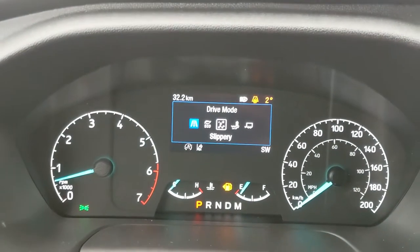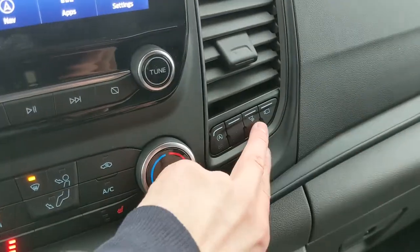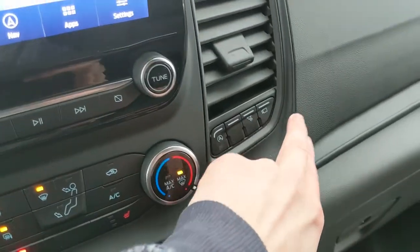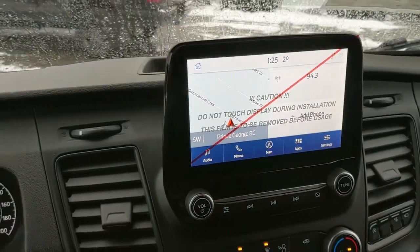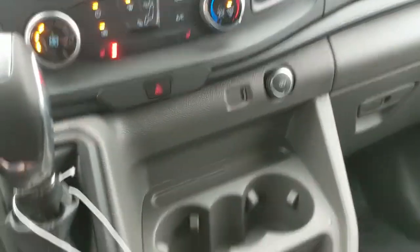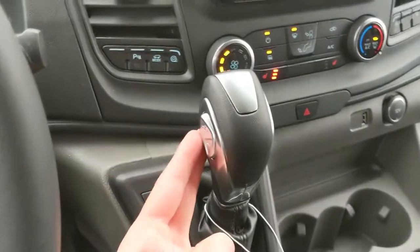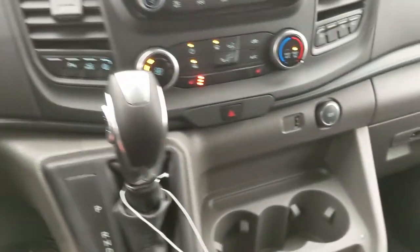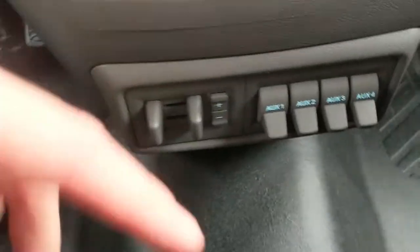The drive mode selector includes normal, eco, slippery, mud/ruts, and tow-haul mode. You also have your traction control shut-off. Moving to the right, you have your auto start-stop shut-off, cargo lights, and camera view controls for the front-facing camera on this vehicle. Moving down further, you have hazards, USB, a 12-volt power outlet, two cup holders, cubbies, your main shifter with select-shift for manual gear changes, four upfitter switches which can be wired however you please, and a trailer brake controller.